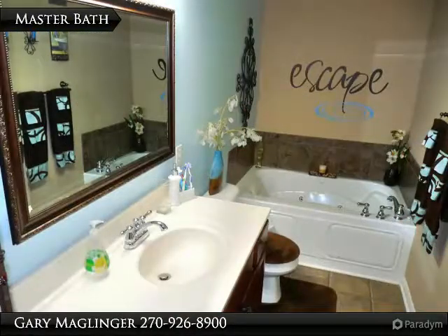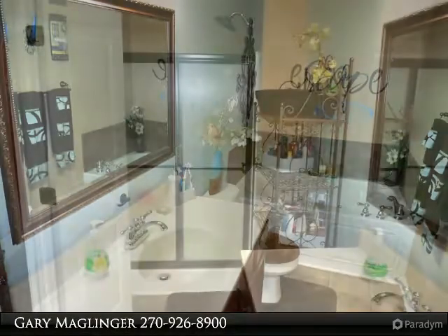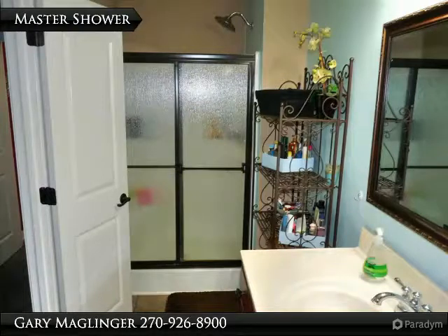Forget about work and dive into a warm, relaxing whirlpool getaway. The master bath features a walk-in shower, vanity, and whirlpool tub.